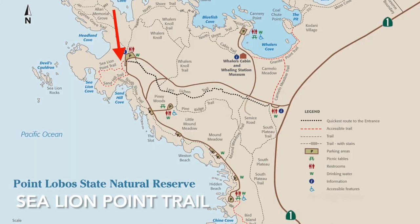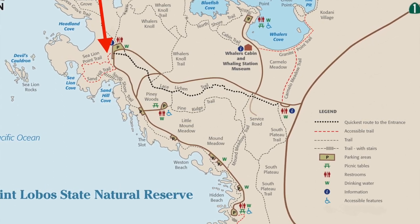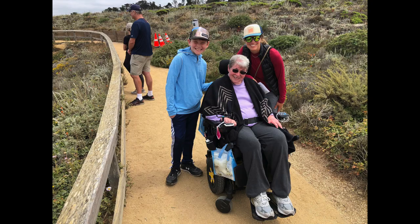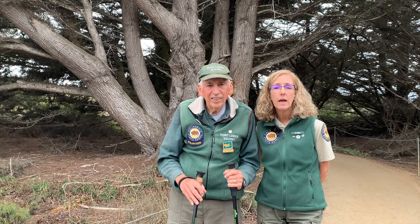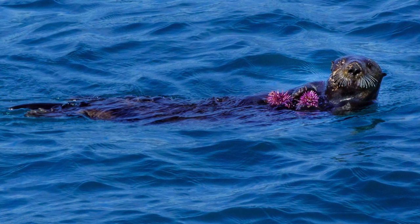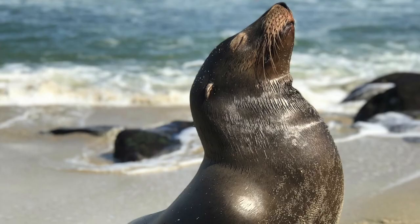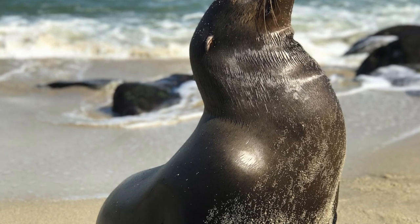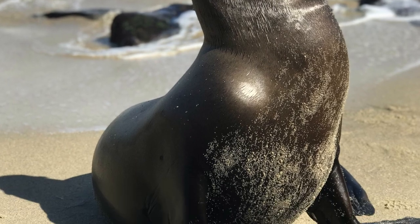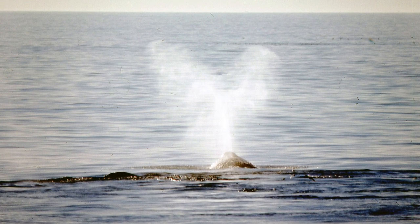Here we are at the entrance to Sea Lion Point Trail. This is a great place to observe the marine mammals and the many birds that live on our coast. The upper loop is a new ADA trail and is wheelchair and stroller accessible. Listen, look, and observe quietly. You might find sea otters resting in the kelp or harbor seals basking on low rocks. Can you hear the barking of the California sea lions on the rocky island offshore? On a clear day you might see the spouts of gray whales migrating along our coast.